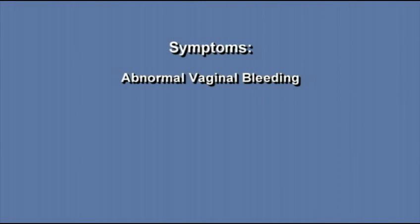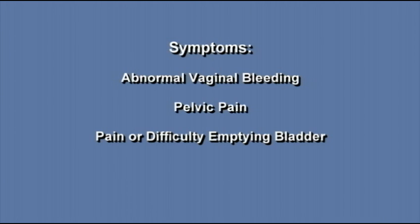The most common symptom of endometrial cancer is abnormal vaginal bleeding. After menopause, any vaginal bleeding is abnormal. Other common symptoms are pelvic pain, pain or difficulty when emptying the bladder, and pain during intercourse.